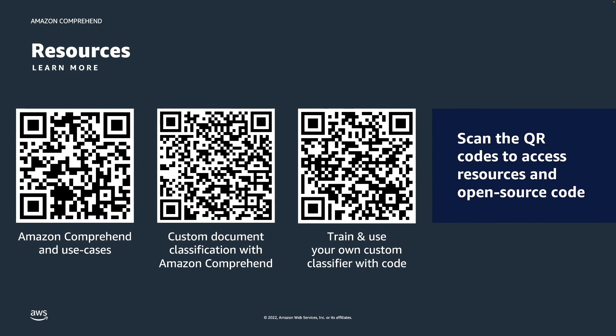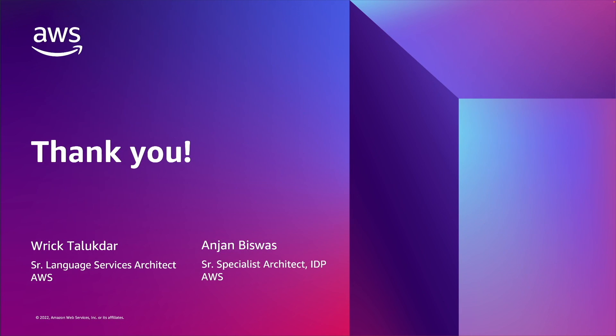That wraps up our Comprehend Video Snack on document classification using Amazon Comprehend. As a next step, we encourage you to check out part 2 of this video which dives deep into information extraction from documents using named entity recognition. You can also check out the links for use cases, technical documentation, and our open source GitHub repository for full code samples. Thanks for watching.